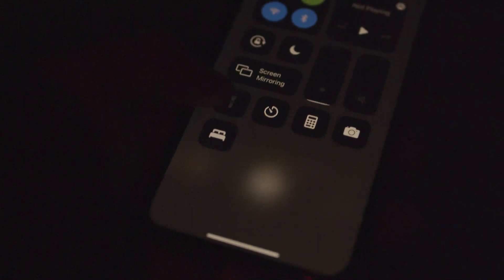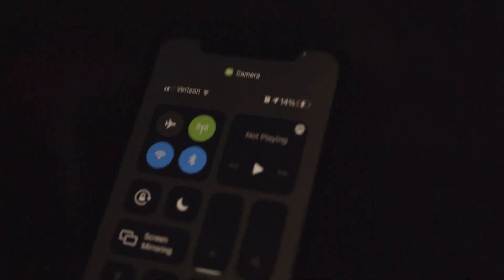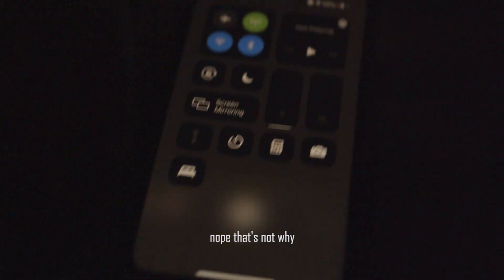I can't use my flashlight, I don't know why. Oh my gosh — is it because my battery's at 14%? Quite possibly.